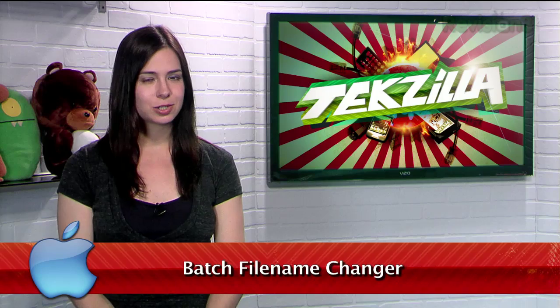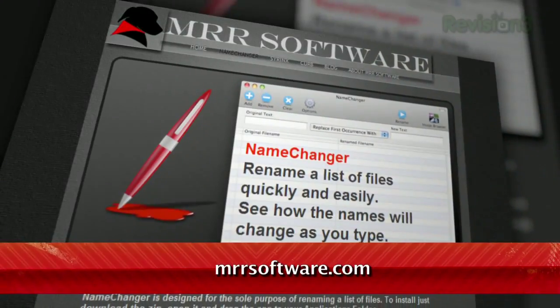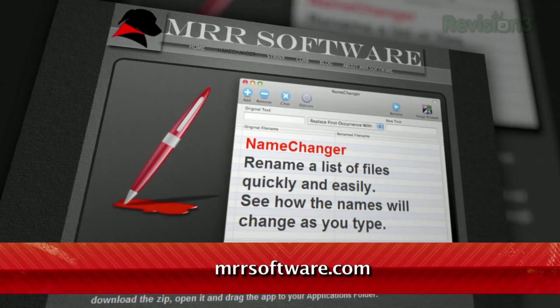In OS X, it's a bit of a pain to rename a huge batch of files one at a time. Well today I have a new tool that will make that whole process a lot easier. It's called Name Changer, available for free at MRRsoftware.com.